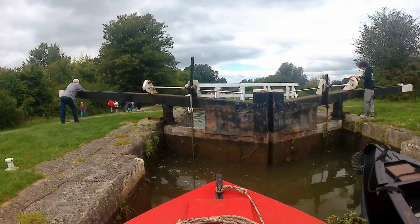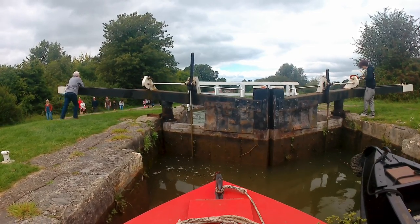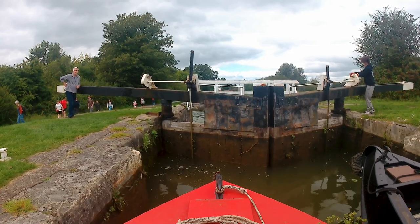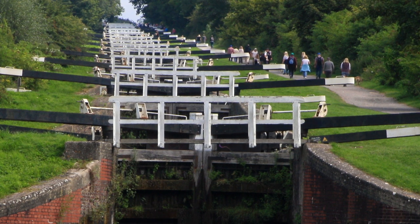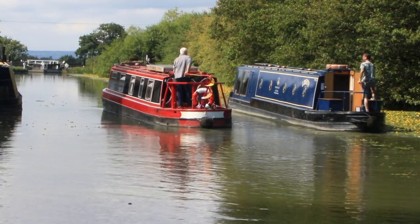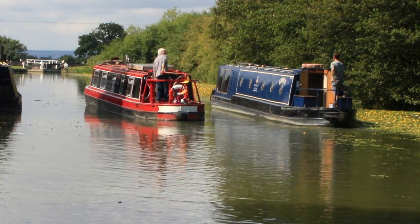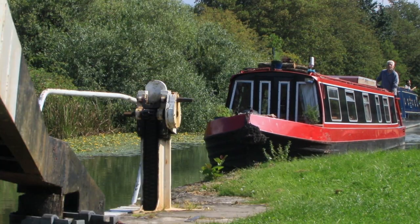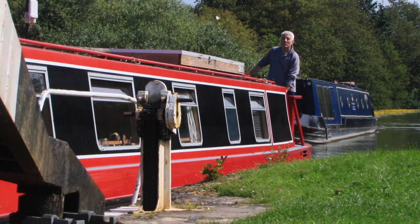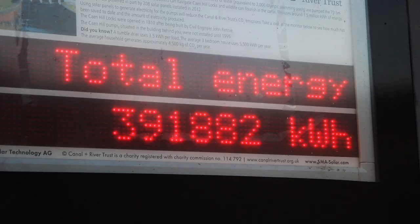We crack on, and at last we've descended the 16, meaning we've done 22 of the 29 — seven more to go to Fox Hangers, all in longer pounds. I get off and do some filming while Chris gets a break. The last cargo travelled the flight in 1948. A pump powered by the CRT solar farm at Fox Hangers is now used to pump the 7 million gallons of water around the flight each day.